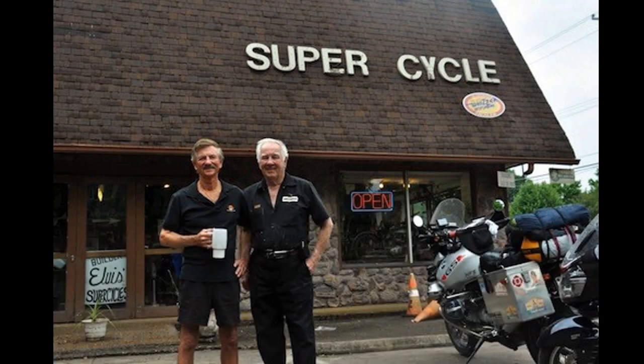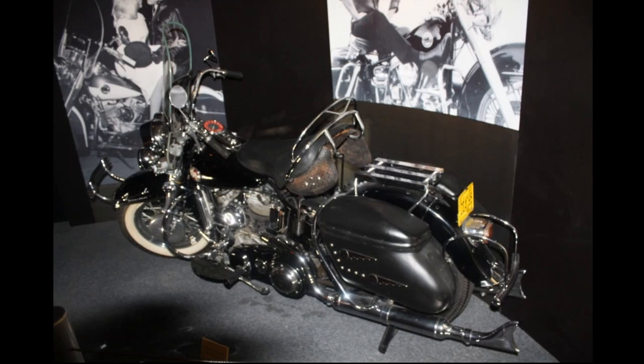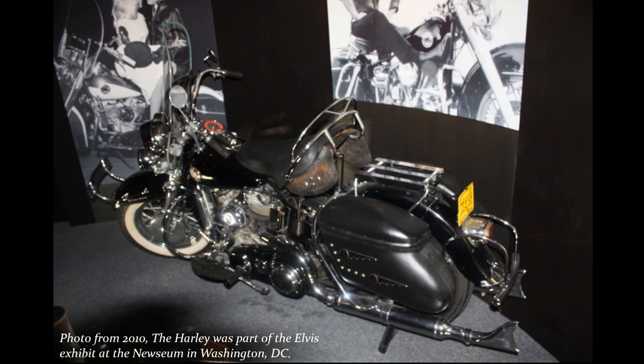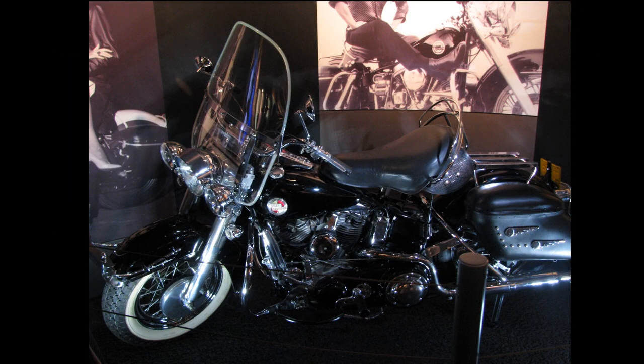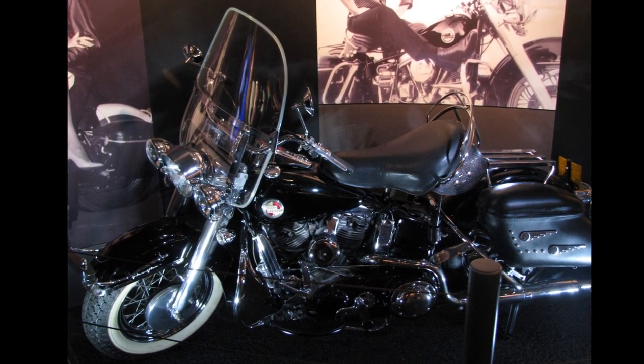In 1983, Ron and Lou Elliott at SuperCycle in Memphis assembled a bike to replicate Elvis' 1957 FLH Hydra-Glide for a client. They used a 1957 panhead, a somewhat earlier frame, and various period-correct components. Ron had to replicate the cheese grater bumper in the front from copper since new ones weren't available. The bike is almost exactly like Elvis' except for the shape of the front cheese grater bumper and the Hydra-Glide script on the front fender, which Elvis didn't have.